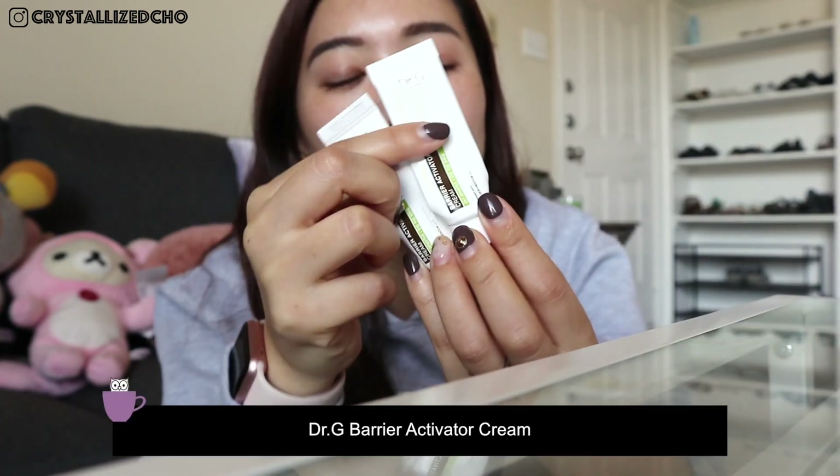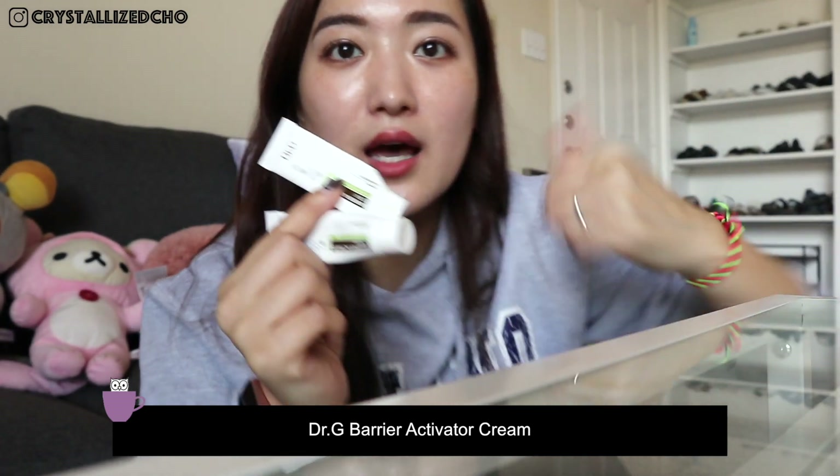This is the Barrier Activator Cream by Dr. G — the same brand as my cleansing foam and cleansing oil. This came in a travel size; I wanted the full size but they ran out. Because my skin was so sensitive and damaged during my trip, especially towards the end, this cream really helped me build my barrier and recover in my last two days. I looked better by the time I flew back, and the first week after using this cream was probably my best week. I asked my friend to get me a full-sized one and they ran out again — if they're always running out, that's a good sign.